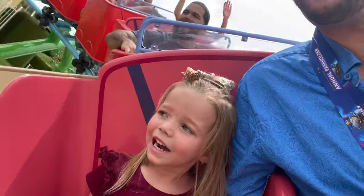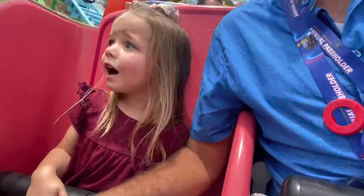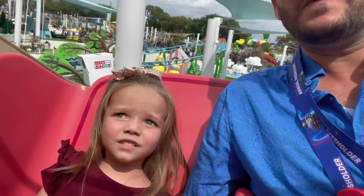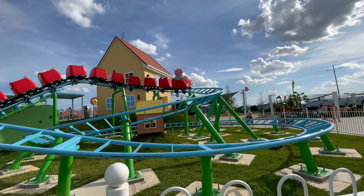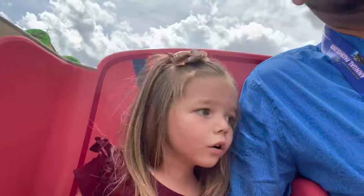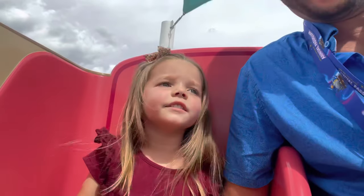Vivian is riding the roller coaster and having a great time — lots of excited exclamations throughout the ride. That was so much fun! I'm so glad she liked it. I think Vivian really liked it.